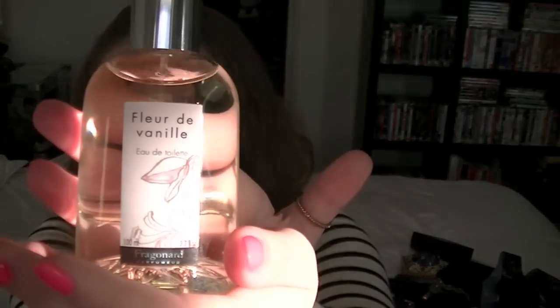I also bought another fragrance from Fragonard — an Eau de Toilette that's basically vanilla with a few other notes. The bottle is a nice, big, solid, simple bottle — not too in your face, no fancy decorations, which I find classier in a way. So those are the two fragrances I got from Fragonard and I'm so excited about both of them.